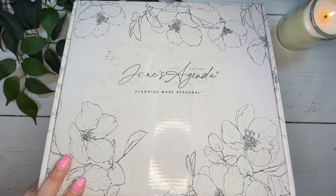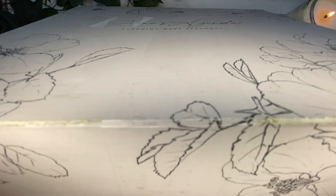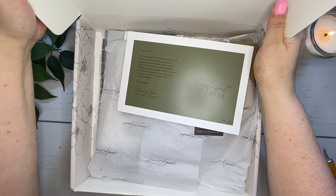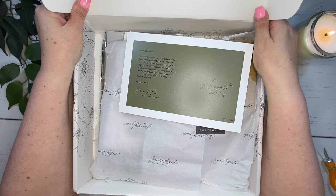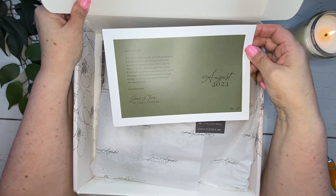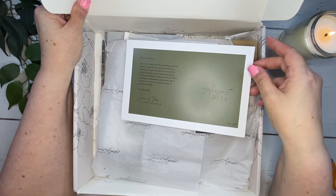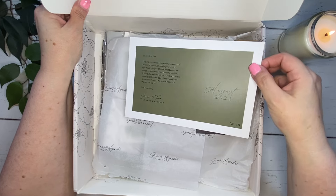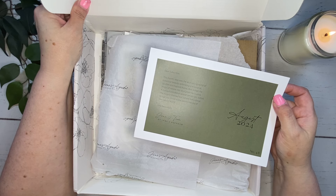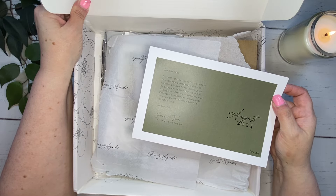So let's go ahead and get this open. This is a big box. We have our card here. Dear subscriber, a note from Jane and her team. This is the August subscription box. Jane offers three different subscription boxes: there is a monthly cover club, there is a lifestyle box, and then there's the deluxe box which includes both of the other boxes.